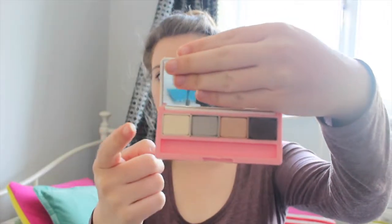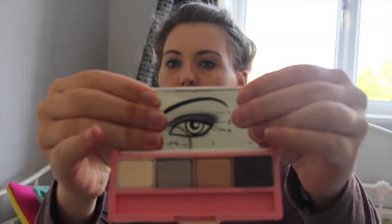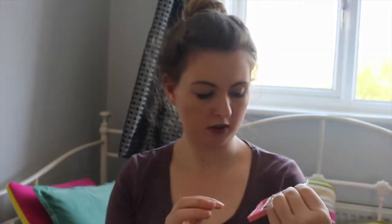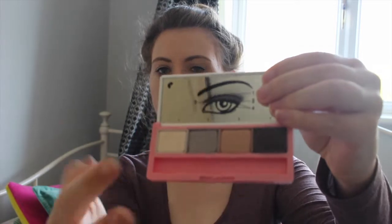I have an eyeshadow palette that comes with a white, a silver, a rose gold, and a black. It has a little picture of an eye with numbered colours so you can tell which is which. You put the white one on first above the base of your lid, the grey on the outer corner, the rose gold on the inner corner, and the black around your eye along the bottom of your lashes. It's really nice because I'm really bad at doing smokey eyes and it really helps me.